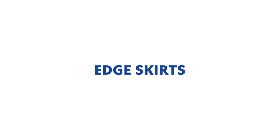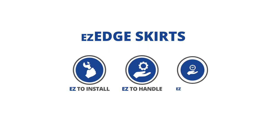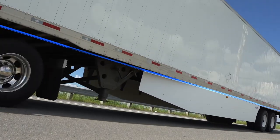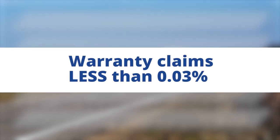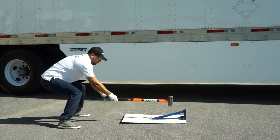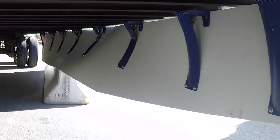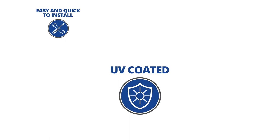All the benefits of our EDGE skirts plus easy to install, easy to handle, easy to store. With over 4 million brackets on the road over the last 10 years, our quality claims are less than 0.03%. Our brackets are strong and hold the panel sturdy, yet are flexible when needed. Designed for easy and quick installation. UV coating protects against sunlight and road wear.